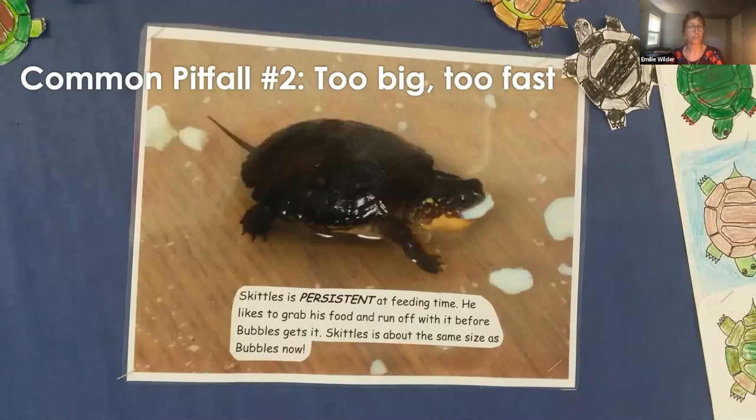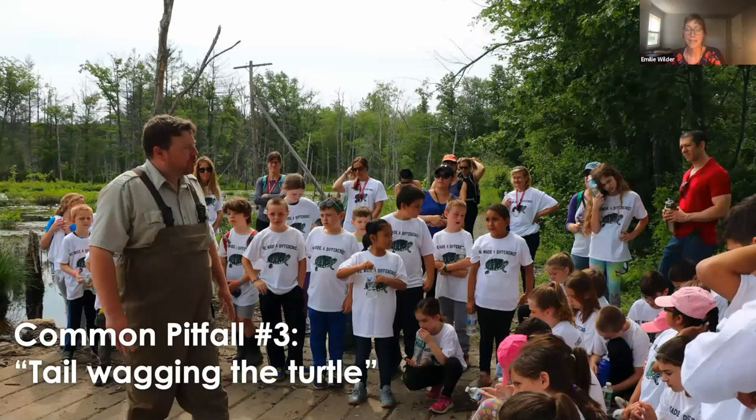The second common pitfall is trying to grow too big too fast. If you haven't worked with schools before, you really want to start small — maybe just a few schools initially — making sure you have the capacity to communicate with all the teachers, visit them regularly, and ensure everything is going smoothly. The third pitfall is something I'm calling 'tail wagging the turtle': don't let your educational goals unduly influence the conservation program. It can be easy to get wrapped up in the educational program and lose sight of your conservation objectives. Always keep those conservation goals front and center, and don't be shy about sharing those goals with your students — it's really empowering for kids to realize they're part of a real scientific project.